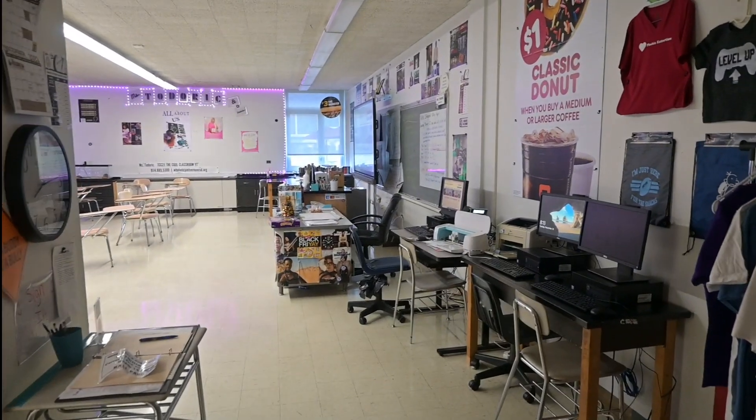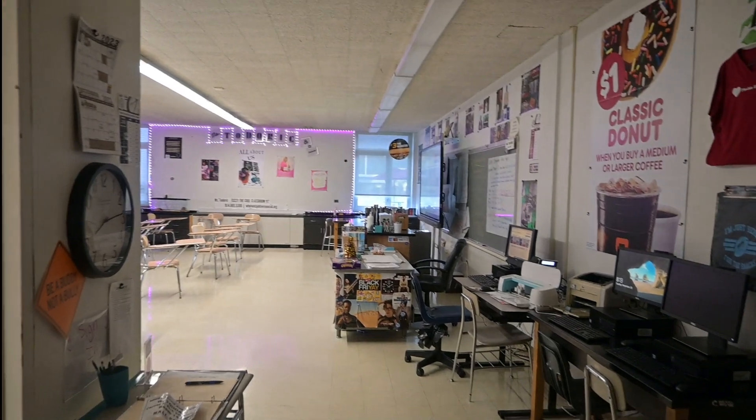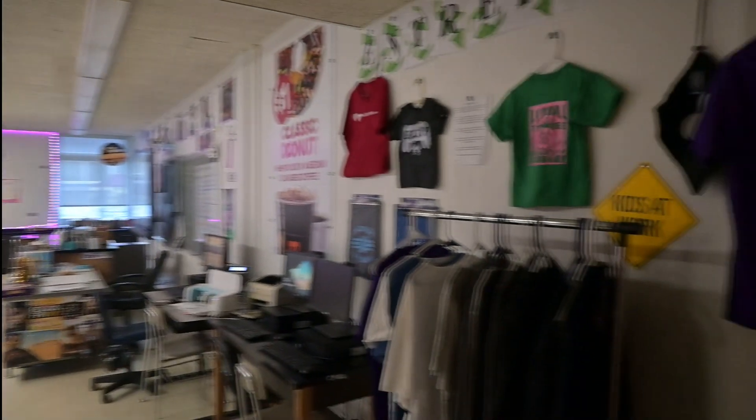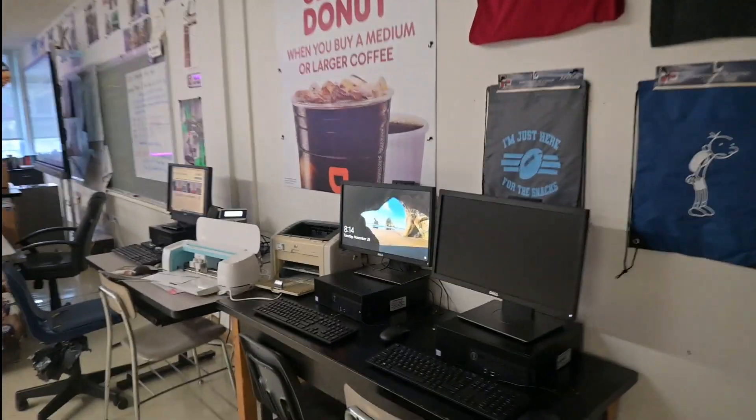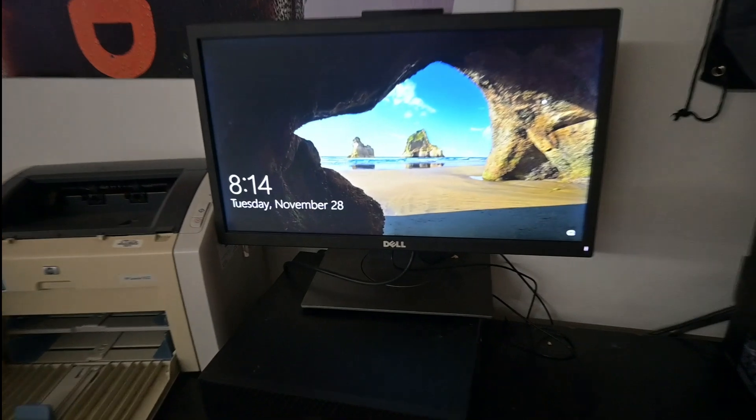Hi, it's Ms. Todorik and today we are doing another grand tour of our classroom. It is November 28th to be exact.